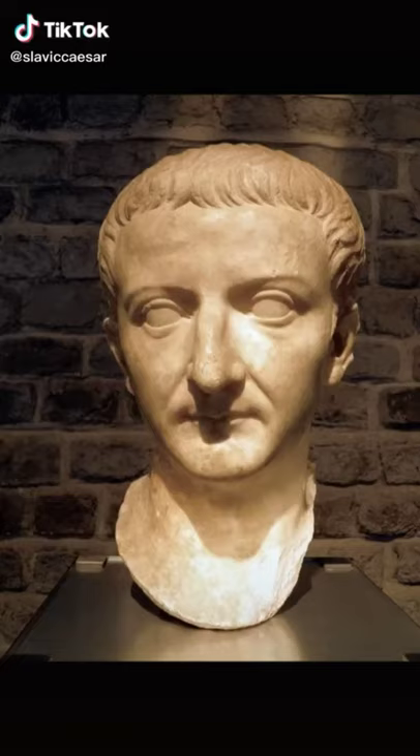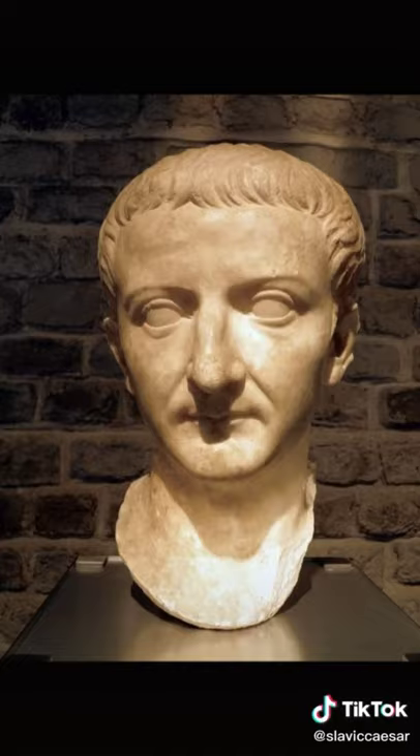Today's torture method comes straight from the Roman Empire. Meet Tiberius — the second emperor of Rome. He was a terrible person in general, but today we're talking about just one of those terrible things.